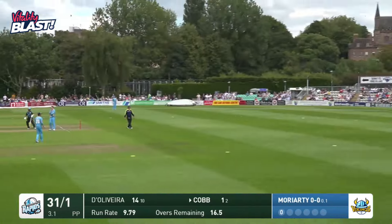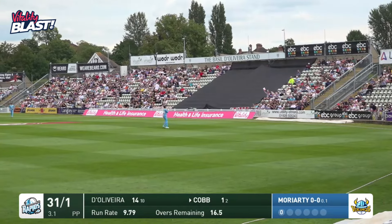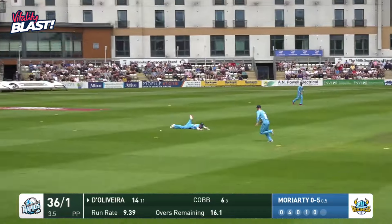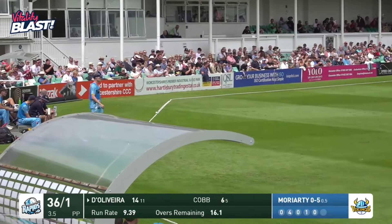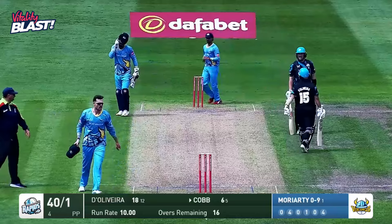Moriarty bowls, Cobb down the pitch, and that's exactly the sort of thing I'm talking about — beautiful shot over mid-off. Moriarty again, cut by D'Oliveira this time. Beats the fielder at backward point. That'll go all the way to the boundary. Good shot from the Worcestershire skipper at the end of the over. 40 for one off four.